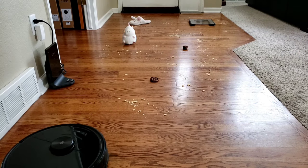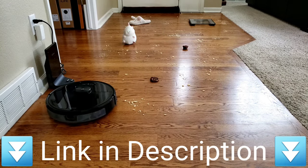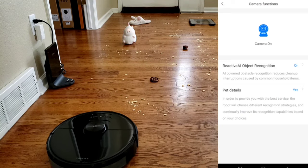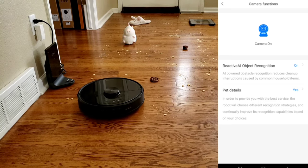Roborock just released the newest robot vacuum, the Roborock S6 Max V, and yes, it's available today, so check out my link below if you want to find out more. Roborock is the first robot vacuum manufacturer that came out with a robot vacuum that can actively avoid poo. There's a setting called pet details.